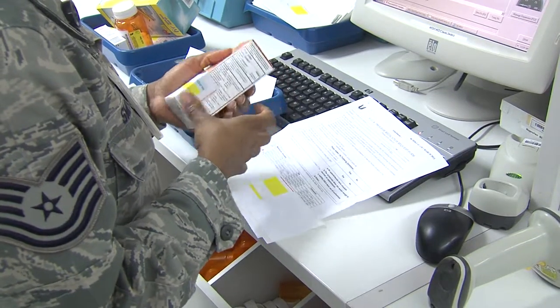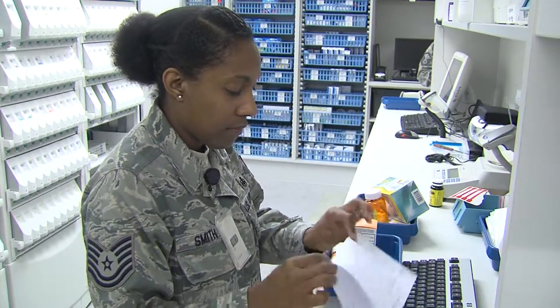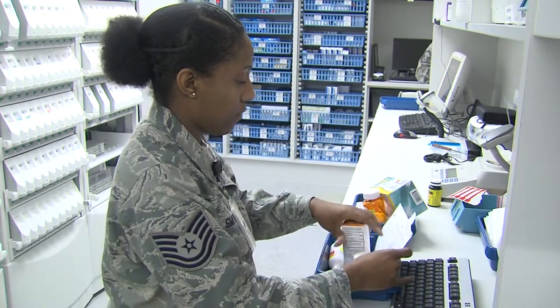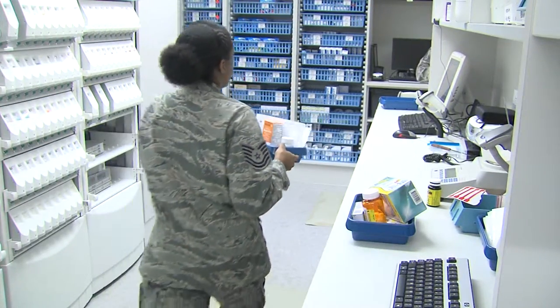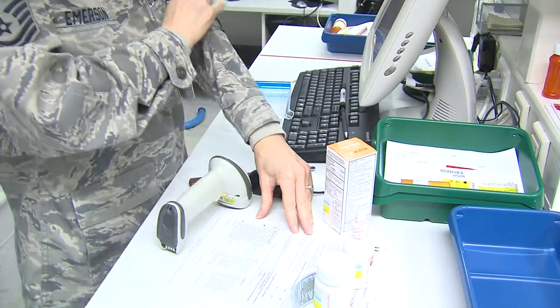It's a wide variety of over-the-counter medications that are handy to have at home. If you have dependents, there's Tylenol and Motrin for your little ones. There's cold medicine, cough medicine, allergy meds, some bacitracin if you get cut, and some anti-itch cream as well.